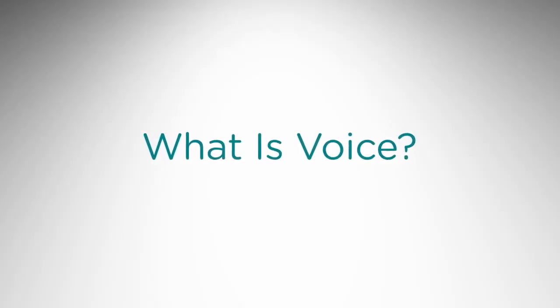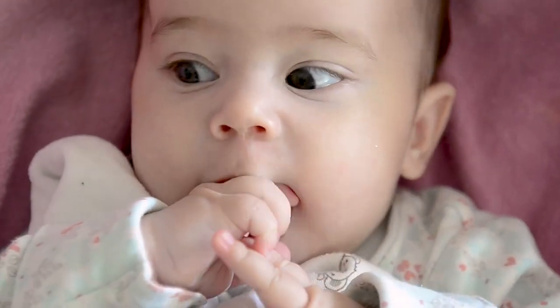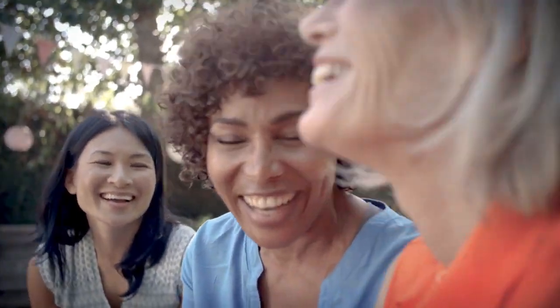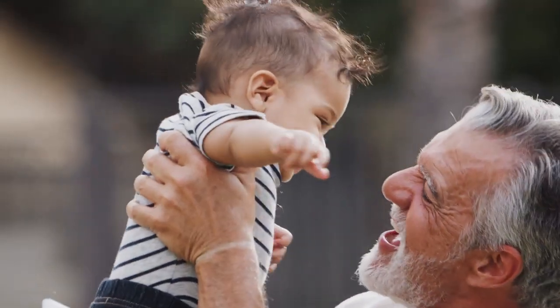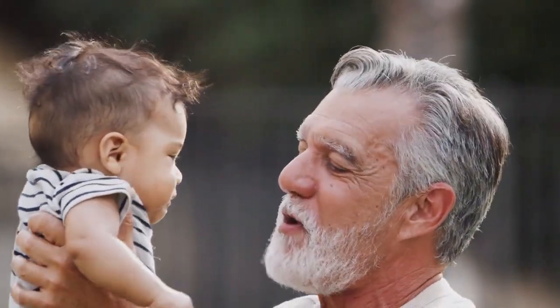What is voice? Your voice is as unique as your fingerprint. Voice, or vocalization, is the sound produced by humans and other vertebrates using the lungs and the vocal folds in the larynx. The larynx, sometimes called the voice box, is the primary organ of voice production.